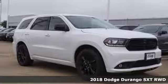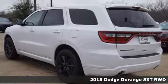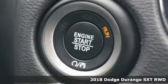Here's a new 2018 Dodge Durango. With incredible power, space and safety, adventures spring to life with the all-in Durango.